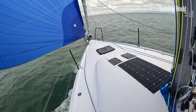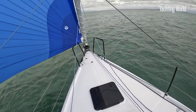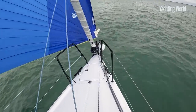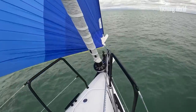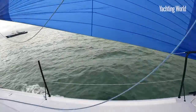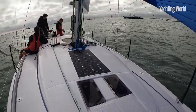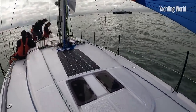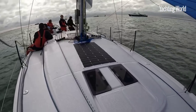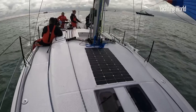If you brand anything as a First it's obviously got big boat boots to fill — the 40.7 had around 900 built and 500 to 600 of the 36.7. So this boat has been quite a while in the design and gestation period because they wanted to get it just right, and it's a really interesting new design from Sam Manard.